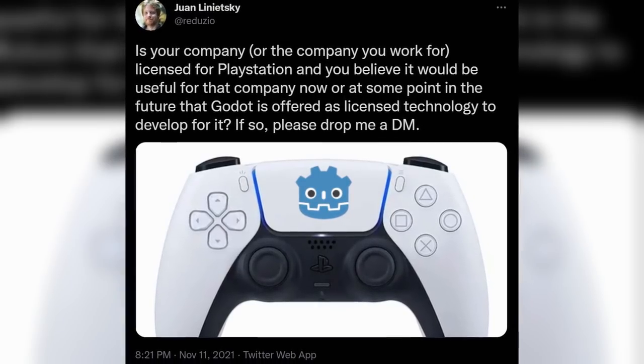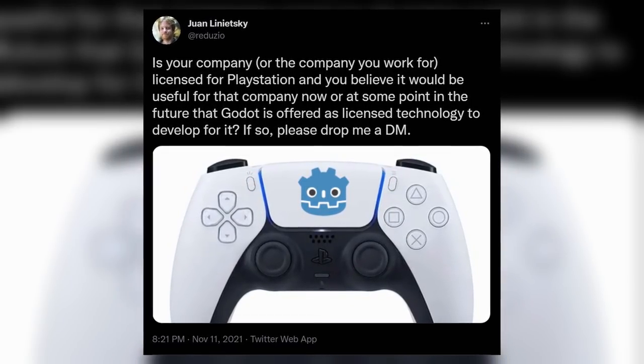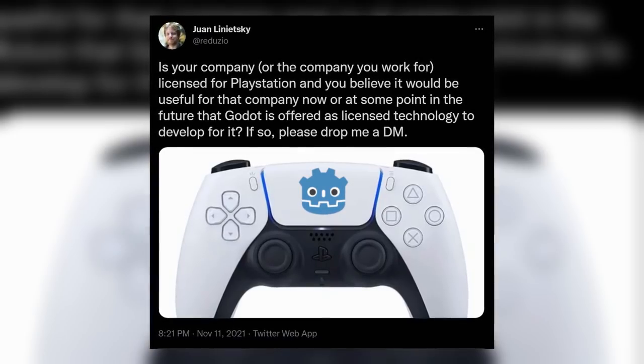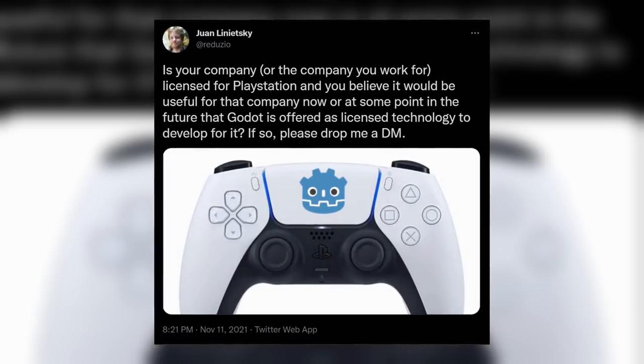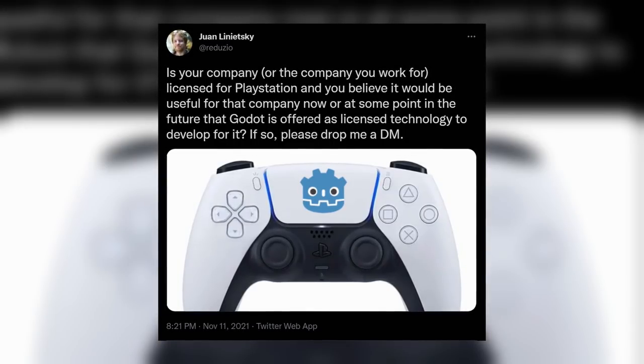Juan, the lead developer of Godot, is looking for dev teams who are currently licensed for PlayStation. While no official announcements have been made, clearly there is work being done behind the scenes to make a smooth path for devs to publish their Godot projects on the PlayStation ecosystem.